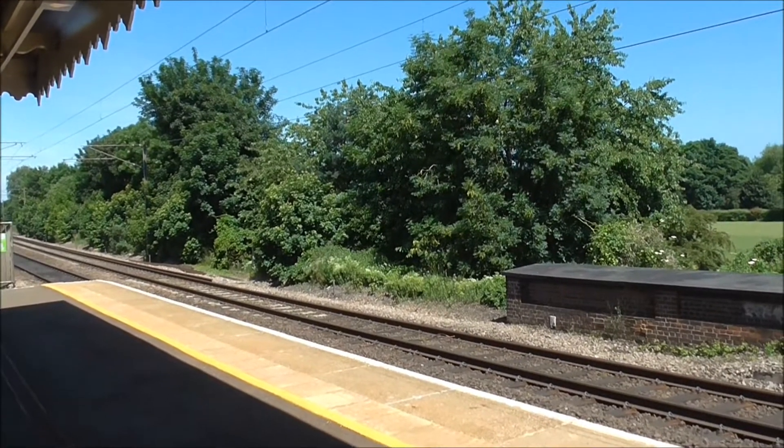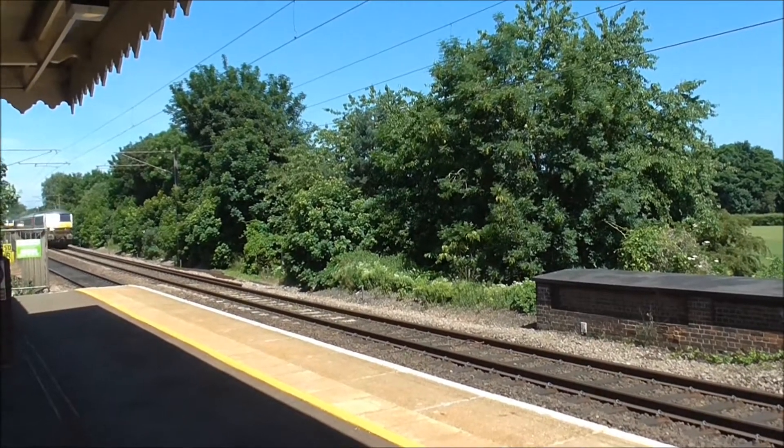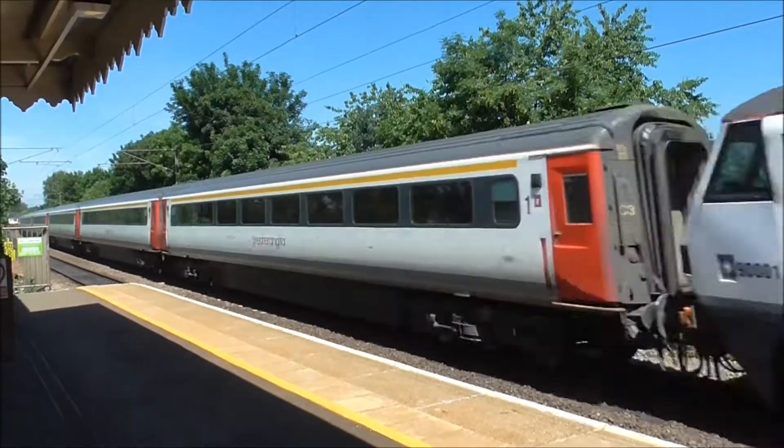Just had the Mark 3 set pass through on its way to Norwich, and we've got another one coming through on its way to London. What a crossover this is!